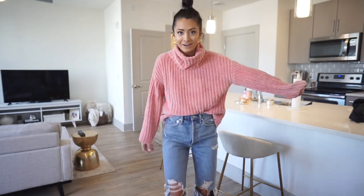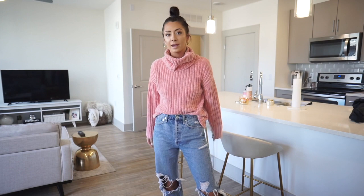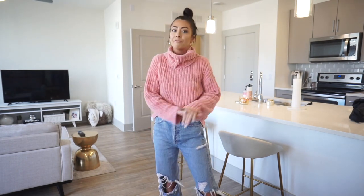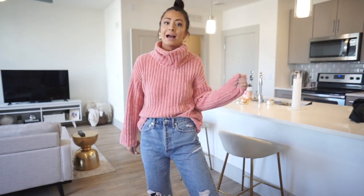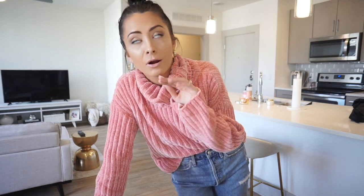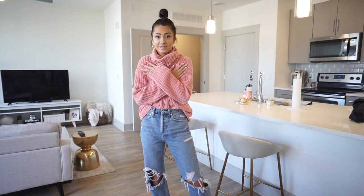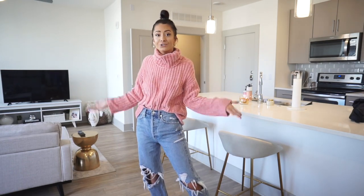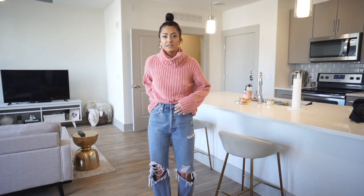First up is this cute sweater — let me back up so you can see what it looks like with my jeans. I love this one. I really wanted it because Valentine's Day is coming up and I've been trying to incorporate more pink into my closet. I already love pink and blush, especially for the feed. It has that chenille material — C-H-E-N-I-L-L-E, not like Chanel the purse brand — it's really soft. I think it's one of my favorites from this package and it's super cute for Valentine's Day.